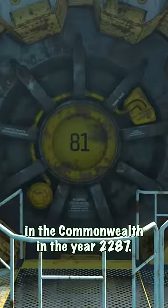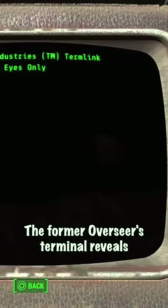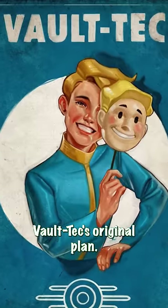Vault 81 is a Vault-Tec Vault located in the Commonwealth in the year 2287. It is an active, functioning vault. The former Overseer's terminal reveals that this success is due to the original Overseer actively sabotaging Vault-Tec's original plan.